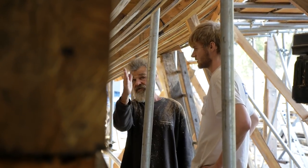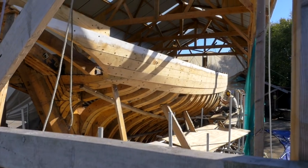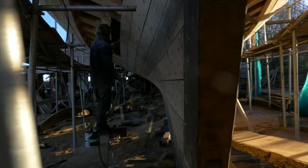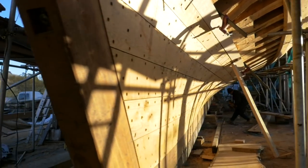We're looking forward to getting her on the water because she will be quite an exciting vessel to sail, and she will be performing within the same waters that she did 150 years ago.